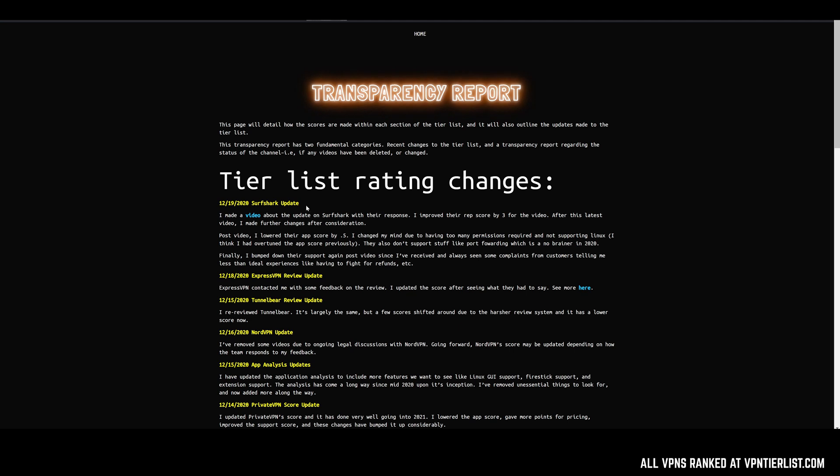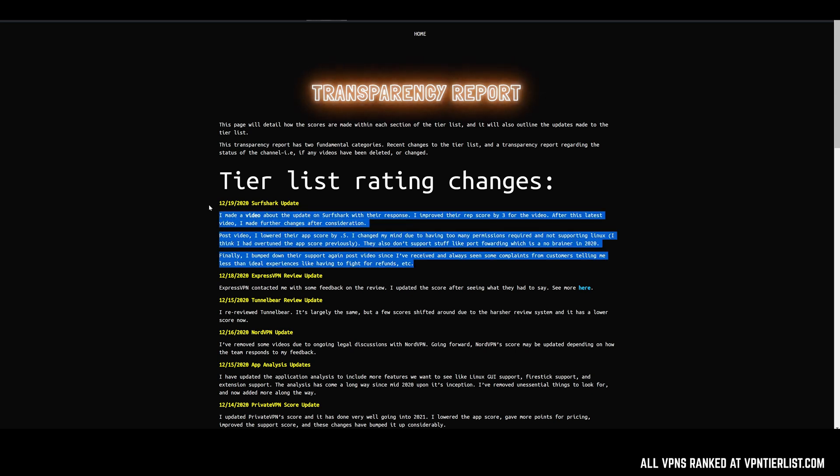For example, I literally just made a video today about Surfshark's response and made some changes there. But after the video, thinking about it more and talking with my community, I decided to make even more changes to the score and kind of nerfed it down a little bit more. So it's an unusual circumstance making a video and then making changes the same day, but it's certainly a possibility.